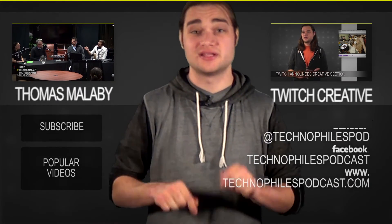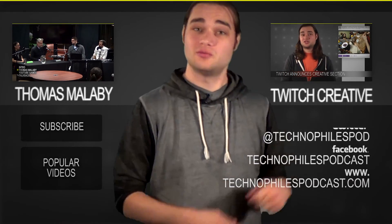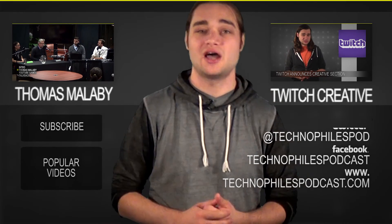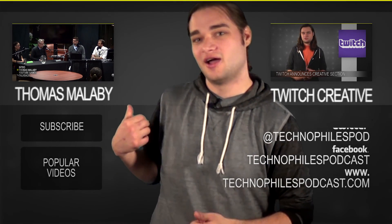Hey guys, thanks for checking it out. Give us a like down below or a subscribe, or you can watch some other videos of ours. I'm talking about Twitch creative over here, and you can check out our latest live show over here. Awesome.